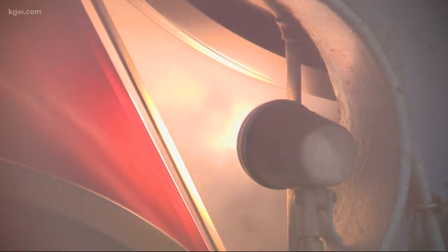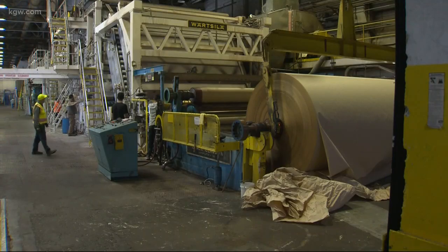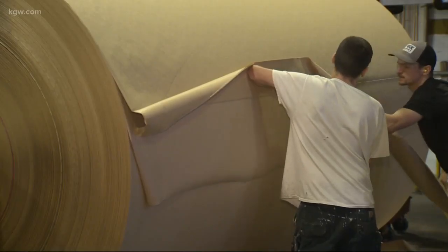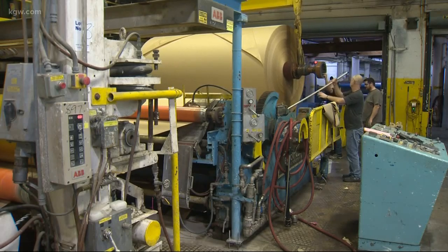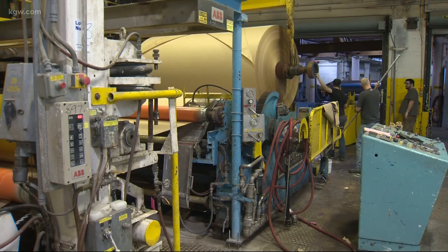Westland Paper Company faced the same fate as many other mills in Oregon. It shuttered its doors in 2017. But today, the company is back up and running, now called Willamette Falls Paper Company, because of the new, innovative, and sustainable way it's making paper.